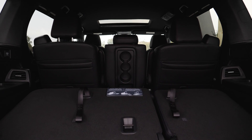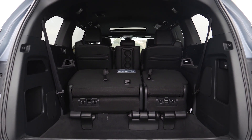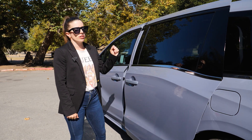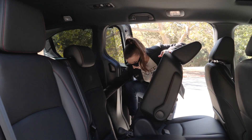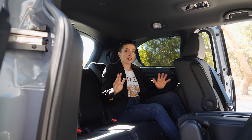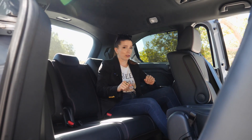Another feature is that power sliding rear doors are standard across all trims, and accessing the third row is quite simple.